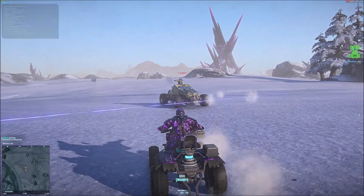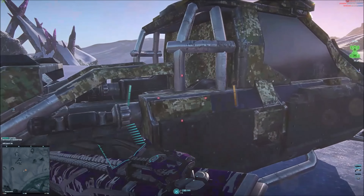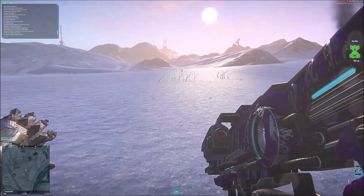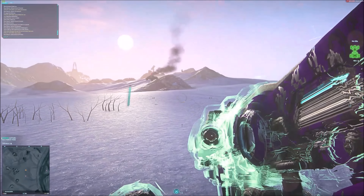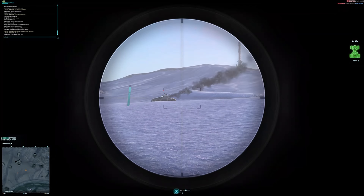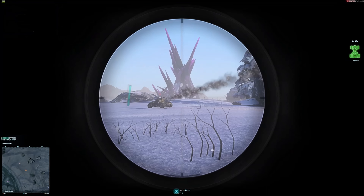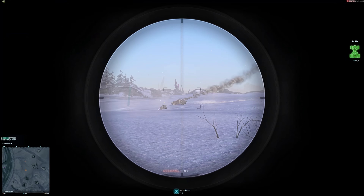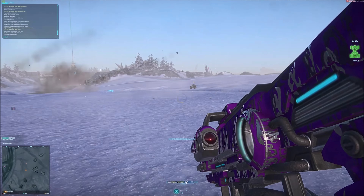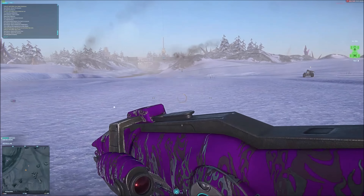Sean submitted a clip of himself playing Planetside 2 — that's a free-to-play MMO shooter. Lots of fun; I used to play that obsessively. The frame rates in the recording are a bit choppy for his laptop, possibly because it was filmed with Fraps, which is kind of resource hungry. A piece of advice for anyone submitting gameplay footage: use Shadowplay if you can. It's only for Nvidia cards, but it's free, very light on resources, and the image quality is really good. I definitely prefer Shadowplay over Fraps.